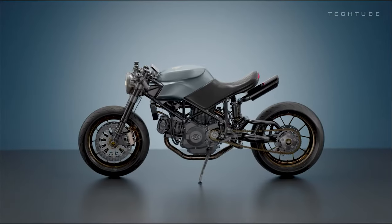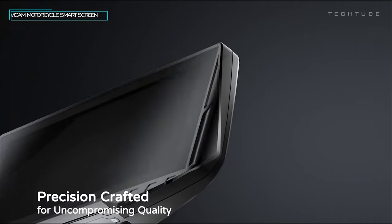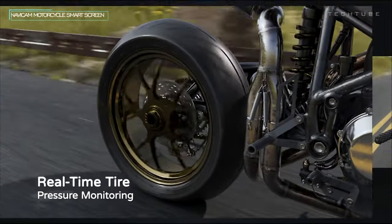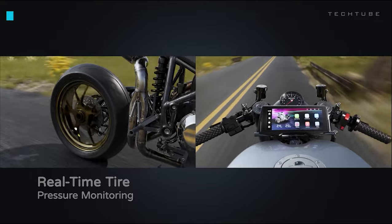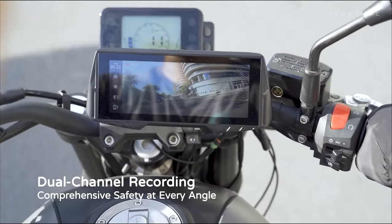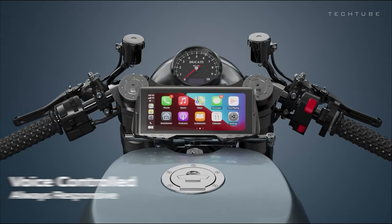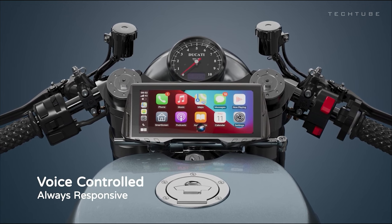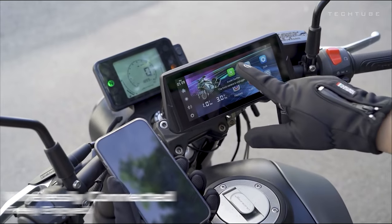The NaviCam Multifunction Motorcycle Smart Screen revolutionizes your riding experience. Monitor tire pressure for enhanced safety and enjoy dual dashcams providing a clear view ahead and behind. With wireless CarPlay and Android Auto, control media, calls, and access maps seamlessly. Benefit from dual Bluetooth for phone connectivity and screen mirroring.